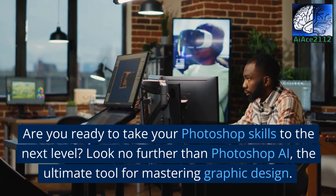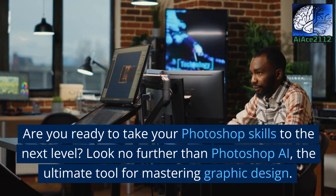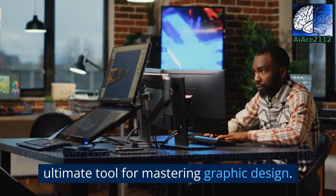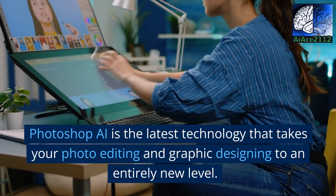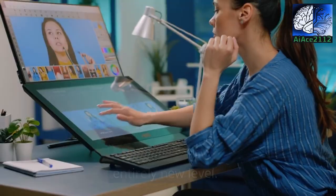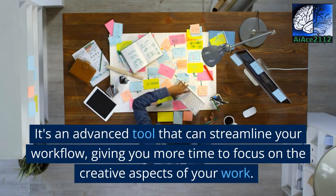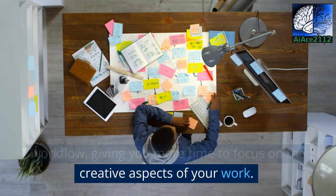Are you ready to take your Photoshop skills to the next level? Look no further than Photoshop AI, the ultimate tool for mastering graphic design. Photoshop AI is the latest technology that takes your photo editing and graphic designing to an entirely new level. It's an advanced tool that can streamline your workflow, giving you more time to focus on the creative aspects of your work.